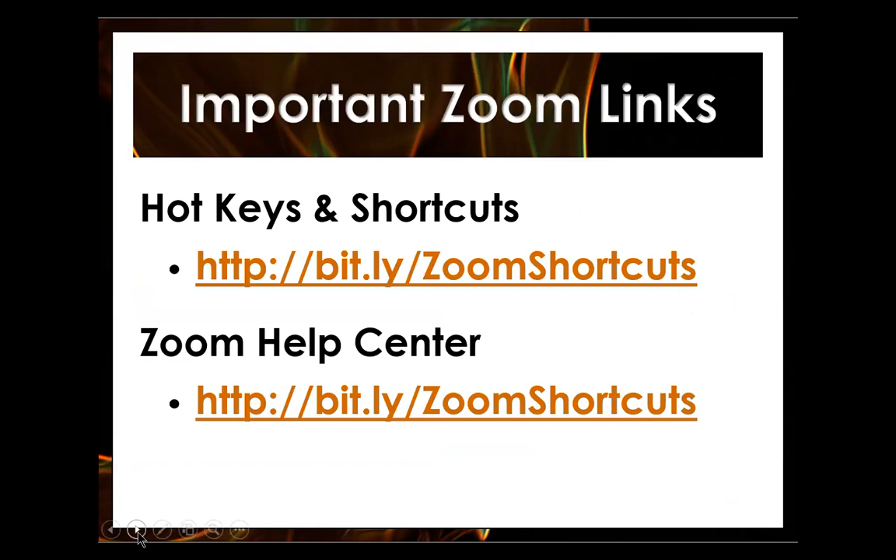Here are a couple of important Zoom links. If you need to find hotkeys and Zoom shortcuts, there's a bitly link: bit.ly/ZoomShortcuts — capital Z in Zoom and capital S in Shortcuts. That will take you to the Zoom help center, specifically the hotkeys and shortcuts page. The Zoom help center link is bit.ly/Zoom-Help with a capital Z and capital H. I'll put these links into the chat when I'm done.